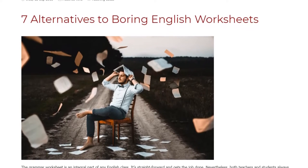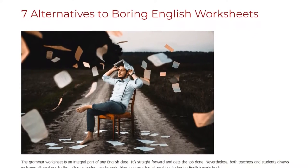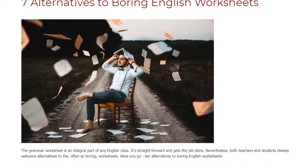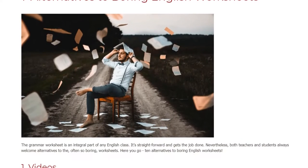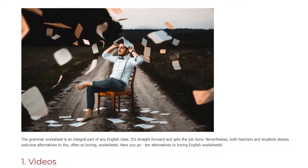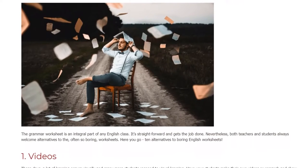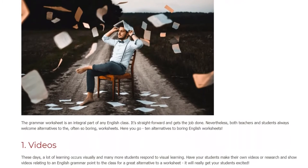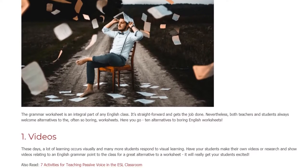Seven alternatives to boring English worksheets. The grammar worksheet is an integral part of any English class — it's straightforward and gets the job done. Nevertheless, both teachers and students always welcome alternatives to the often so boring worksheets.